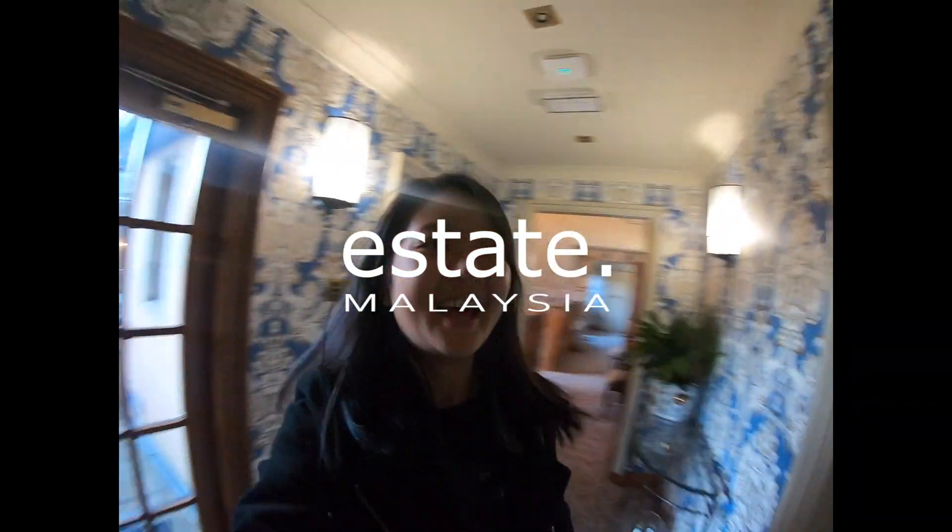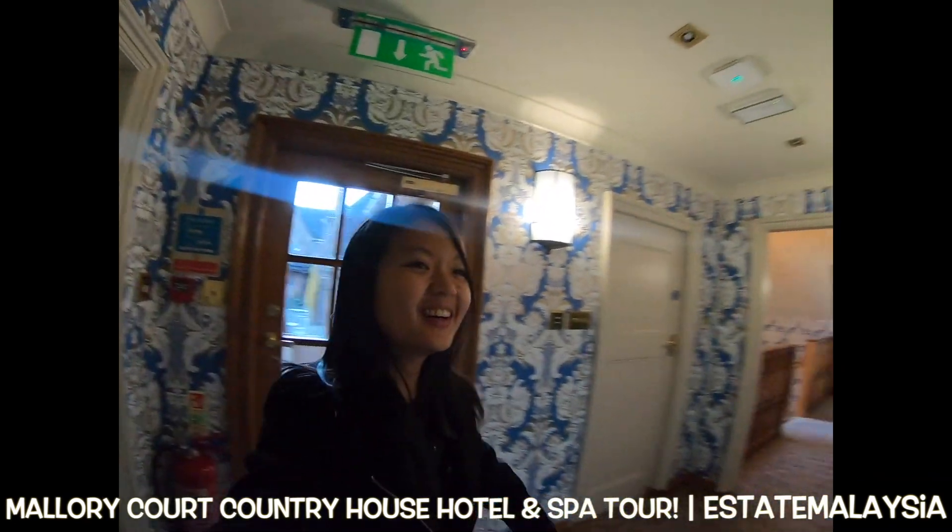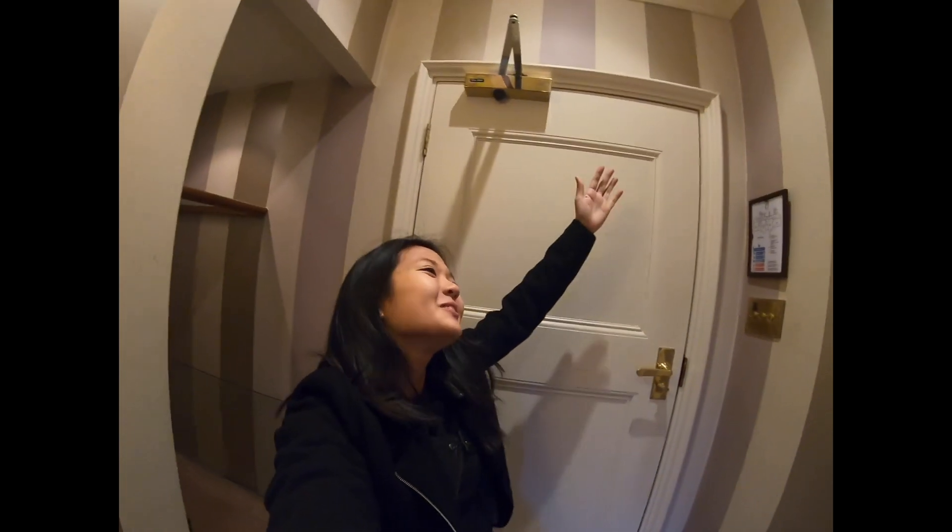Hey guys, what's up? Check it out! I have a different background now — I am at Mallory Court and since I'm in the UK, should I start talking like this? I'm in Mallory Court and I'm in the UK, so happy to be back. Hotel room tour time!